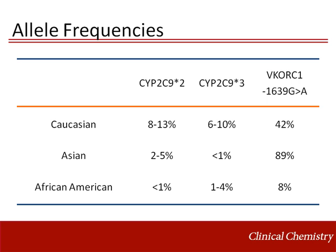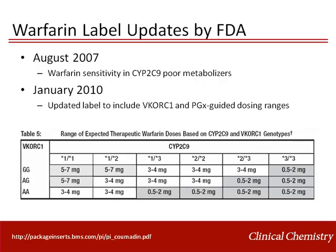Other alleles in addition to CYP2C9 *2 and *3 are present in the African American population, but at this time they are not routinely measured in some laboratories. As mentioned earlier, the FDA updated the warfarin label in 2007 and 2010 to provide caution related to warfarin sensitivity. In 2010, they included a table which provides genetically guided dosing ranges.